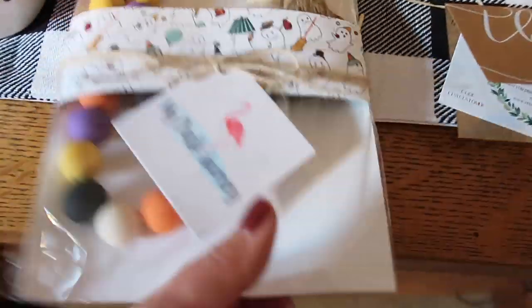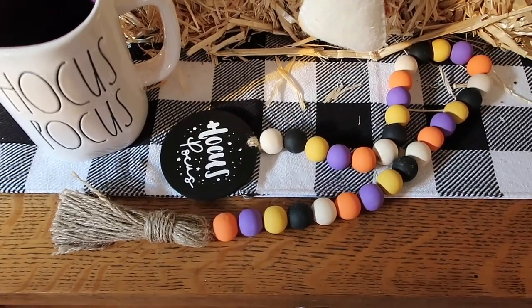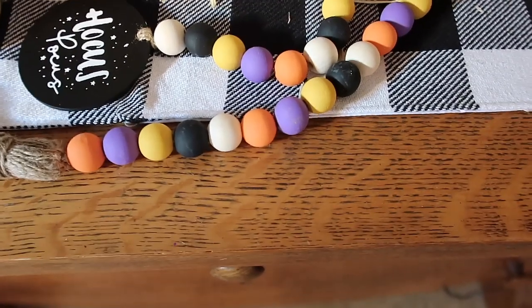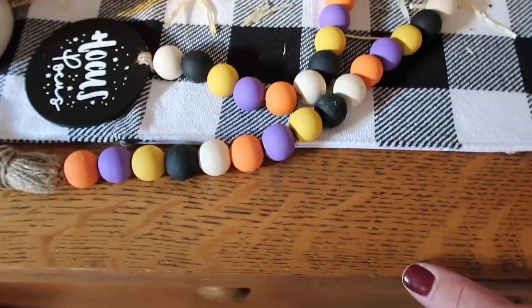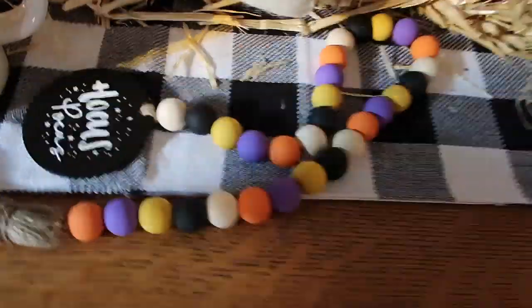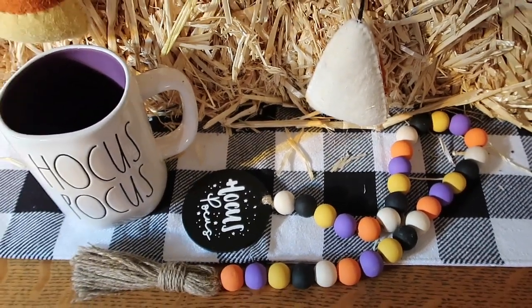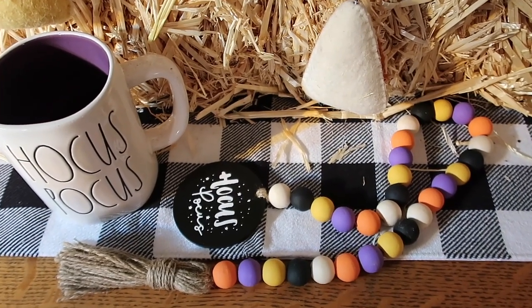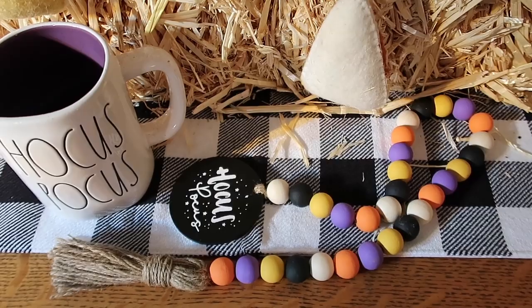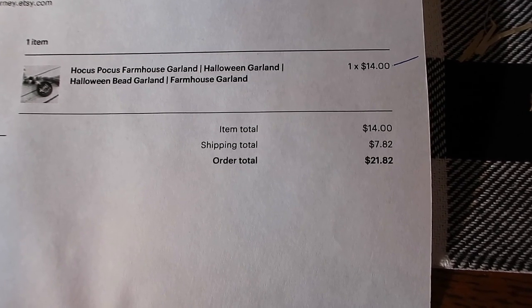See the back of it? We'll take it out of the packaging — I think it says Hocus Pocus. Here it is out of the packaging. That Hocus Pocus is gorgeous, and these beads feel like they're painted with chalk paint. This is just the best thing ever. I found my receipt — it was $14 with $7.82 shipping, so $21.82.